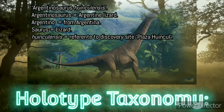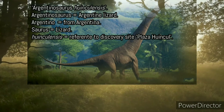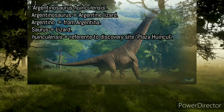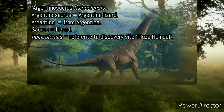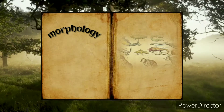Holotype taxonomy: what is its name? The name of this creature is Argentinosaurus huenculensis. The generic name Argentinosaurus means 'Argentine lizard,' and the specific name huenculensis is a reference to the discovery site named Plaza Huencul.